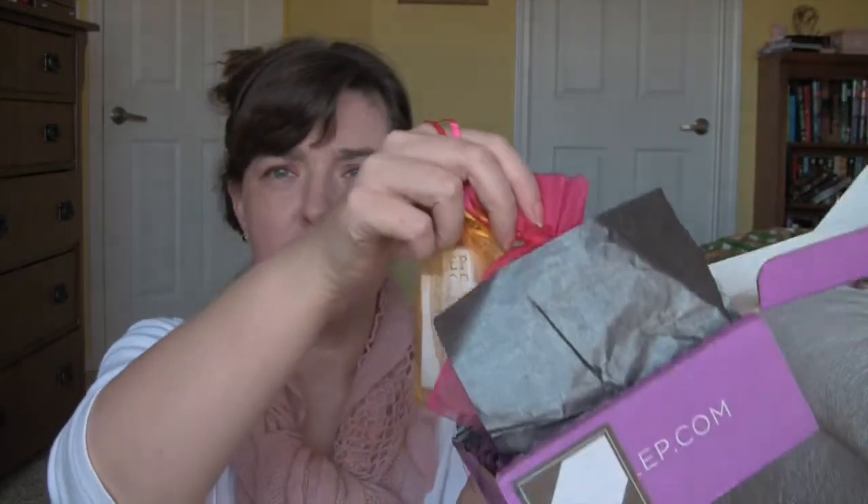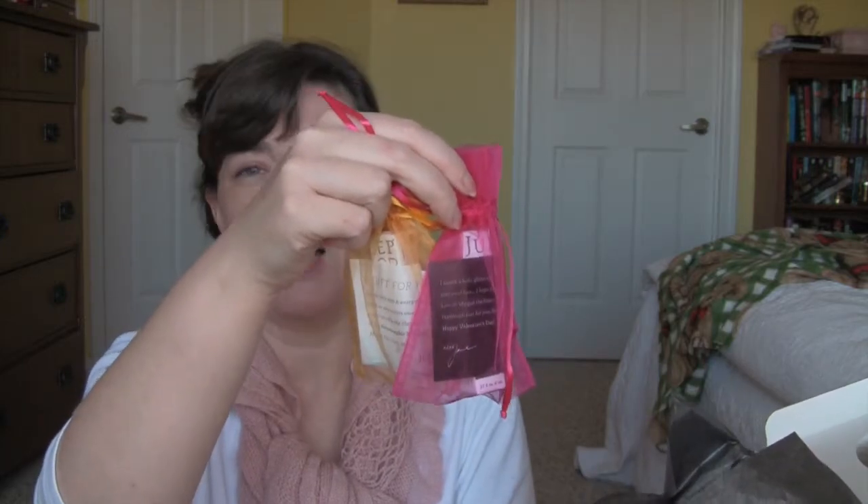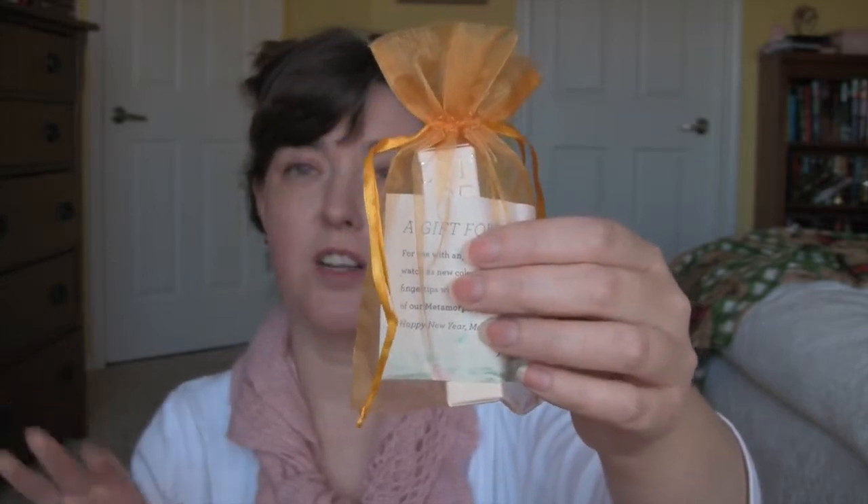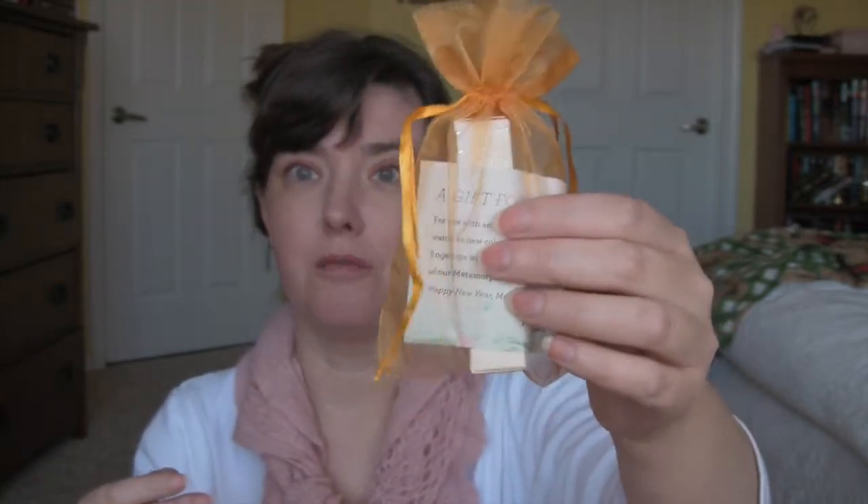The other thing you can do with Julep is skip a box if you want — I don't know exactly how that works when you prepay. Anyway, these two polishes in these organza baggies I got for free. This one I think they're including in everybody's February box, and this one they sent me an email saying if you want to receive this let us know and we'll stick it in, so I told them I wanted it. Let's open this one first.